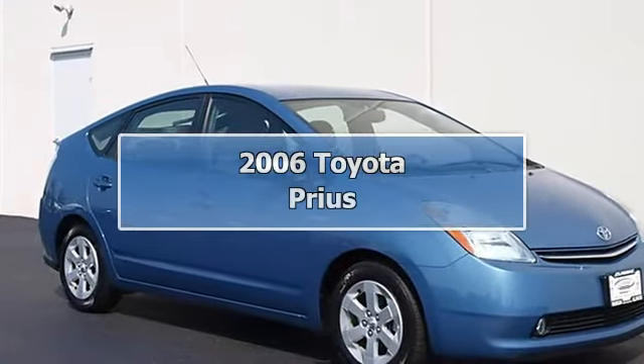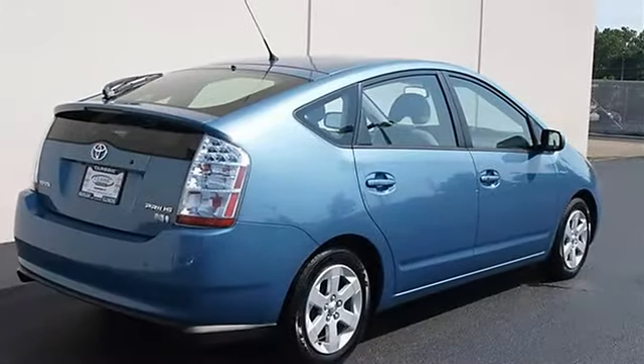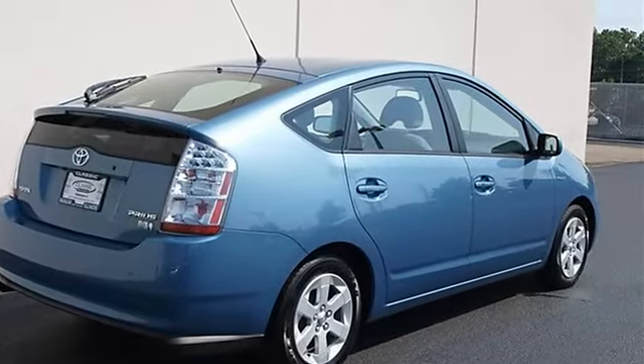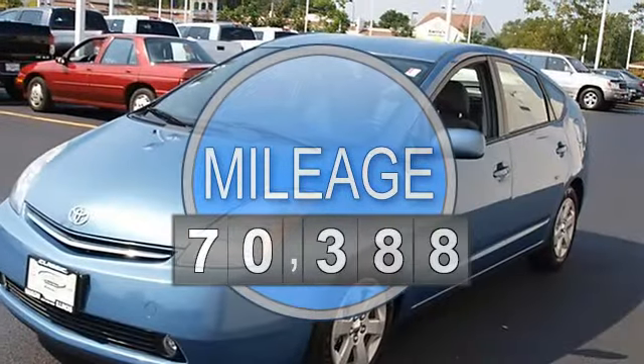2006 Toyota Prius 4-door car. This vehicle features the following equipment: variable gas electric I4, 1.5L engine, front-wheel drive.